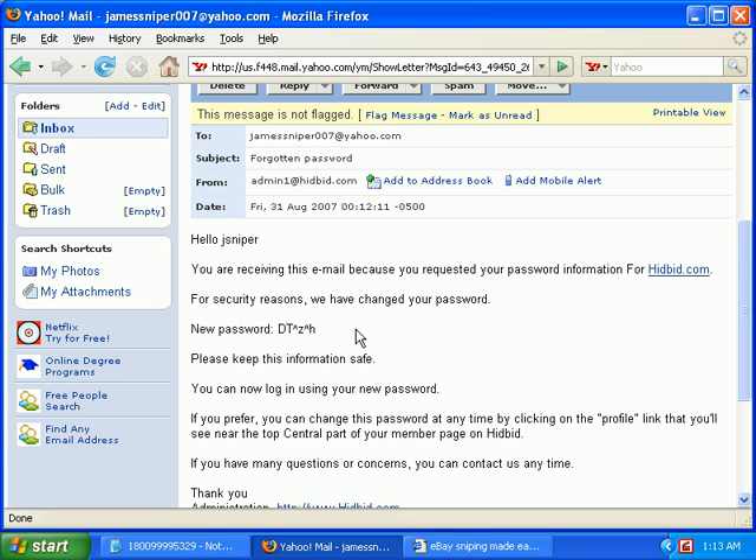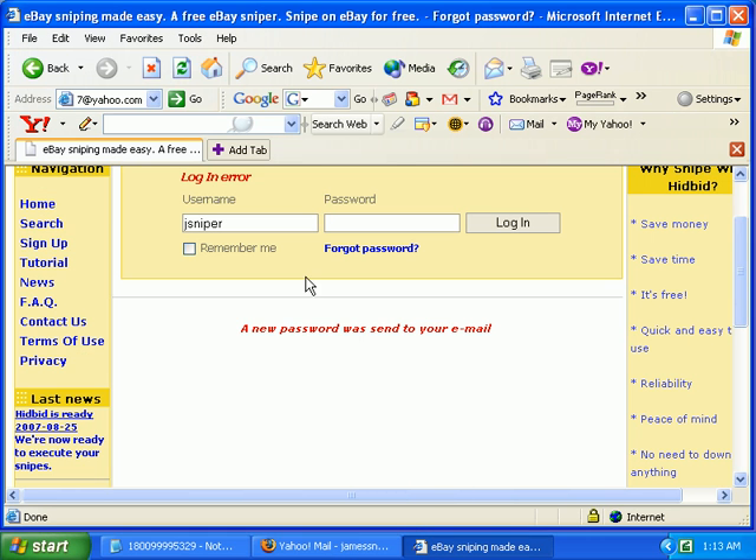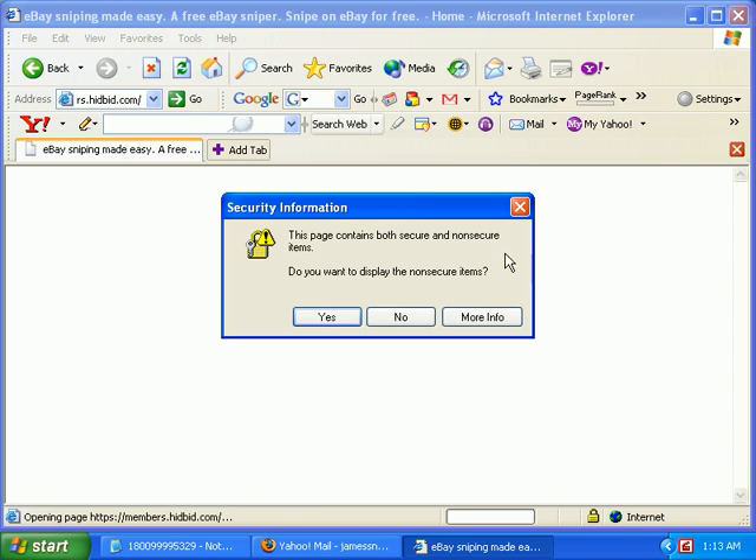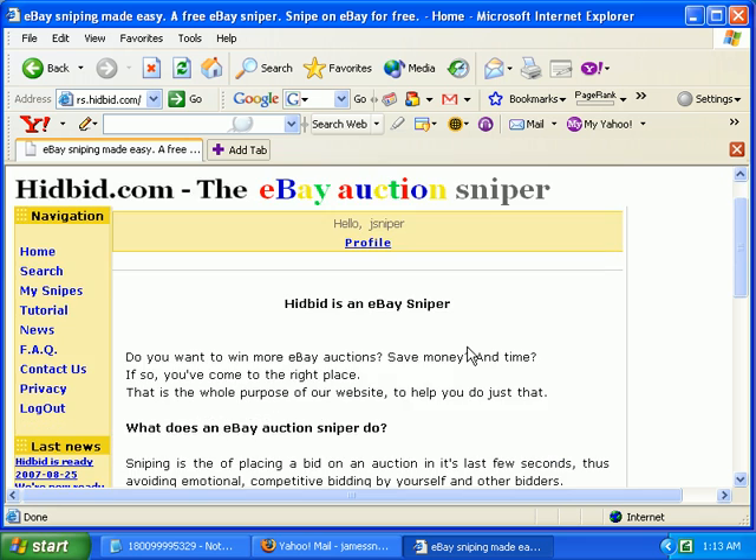It says right here: please keep this information safe. Your password or your login information will probably more often be compromised by you accidentally giving it out. As far as your eBay login information, I get many spoof emails daily, and I would say that's much more likely than actually having the site hacked and your information stolen that way.